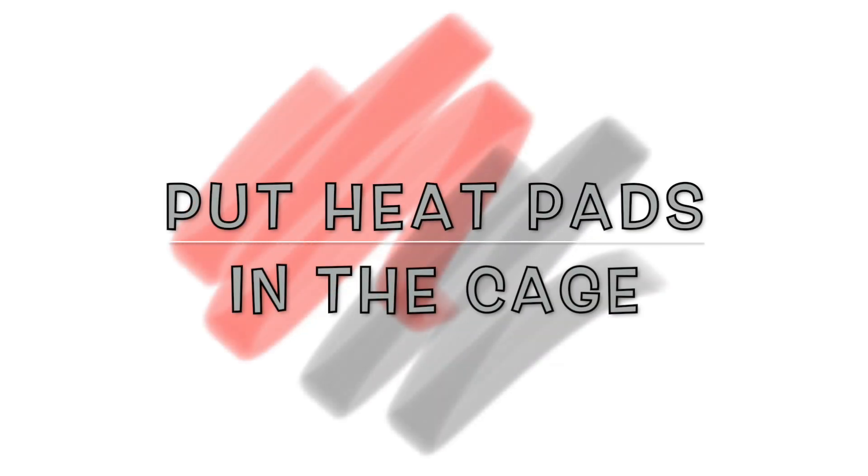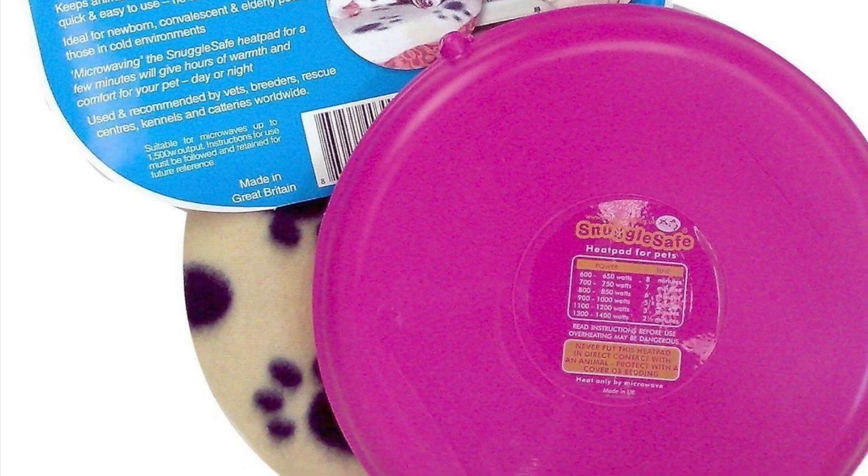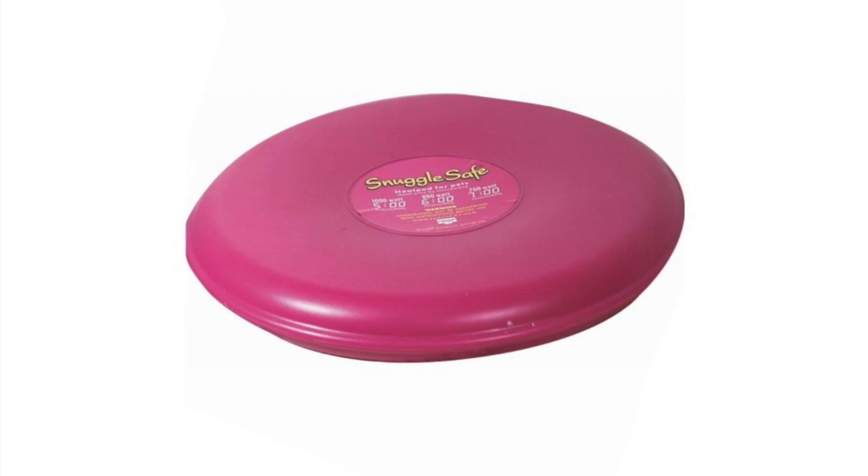Put heat pads in the cage. These nifty little pads can be placed in the habitat of your fur babies. They are great to use during the night when the temperatures are much lower and frostier.